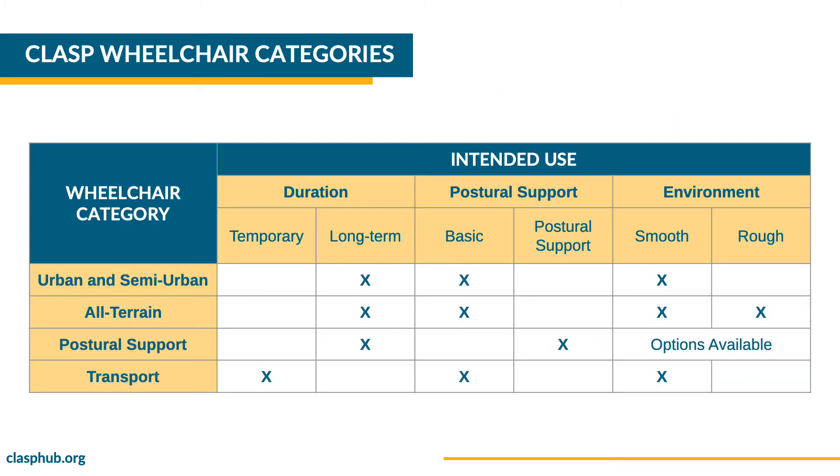CLASP offers a one-year limited warranty and spare parts that may not be locally available. There are four categories of manual wheelchairs in the CLASP catalog: urban and semi-urban, all-terrain, postural support and transport.